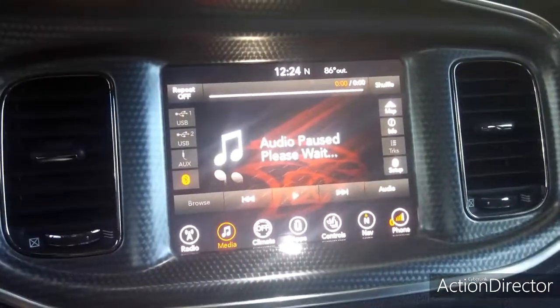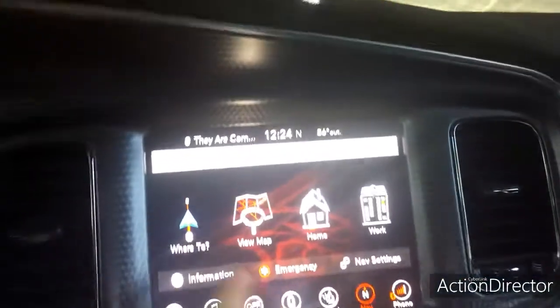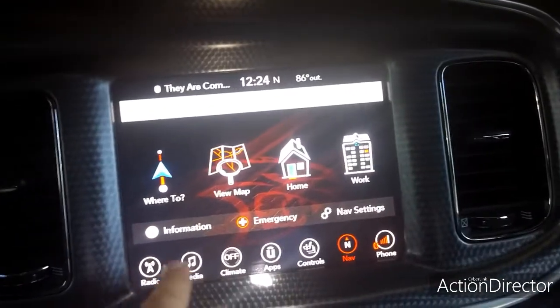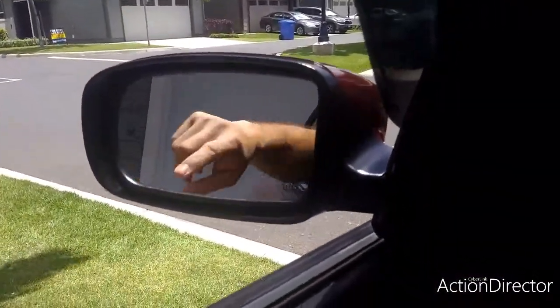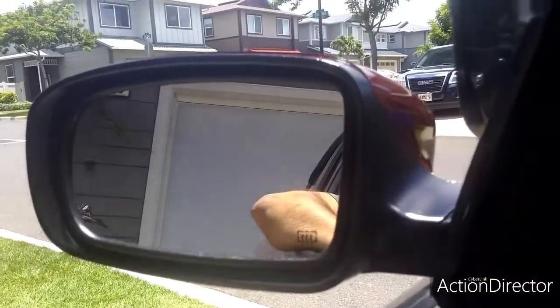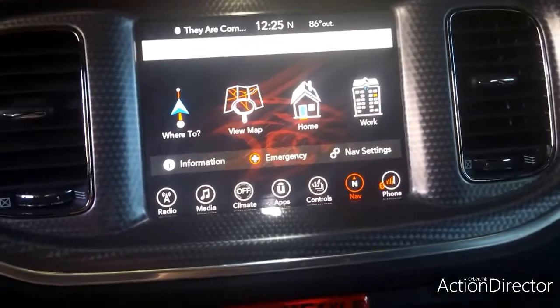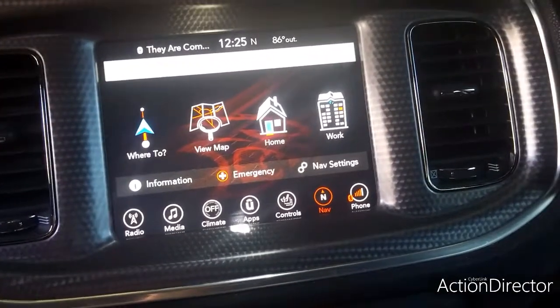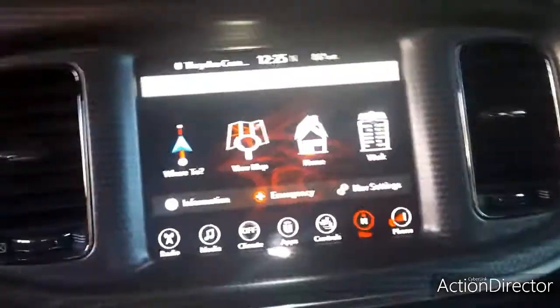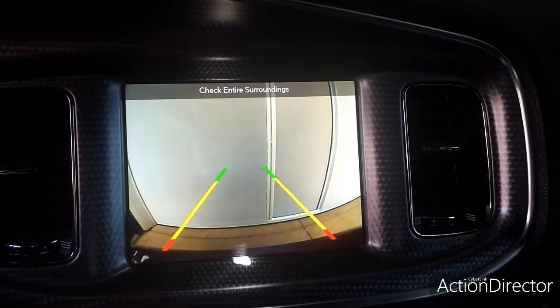Another upgrade is the tech package, which does come with the navigation system setup and also has the blind spot monitoring features. You can see those little indicators turn yellow when there's a car in your blind spot, or as you're reversing and there's a car or an object close to the back of your vehicle. Those sensors pick up on that.